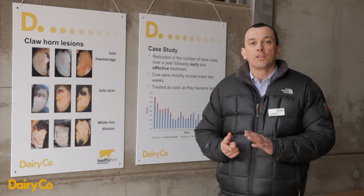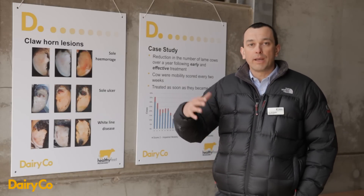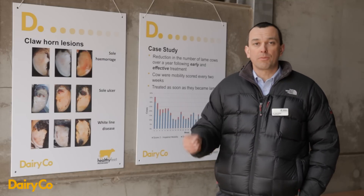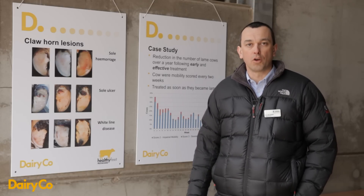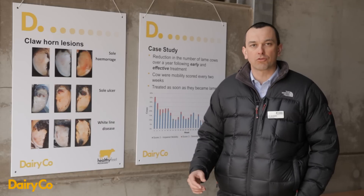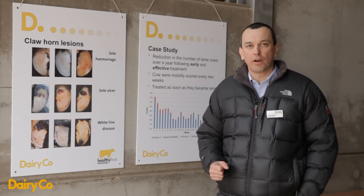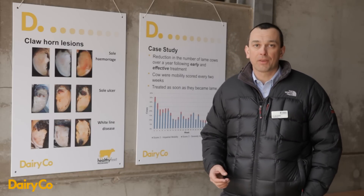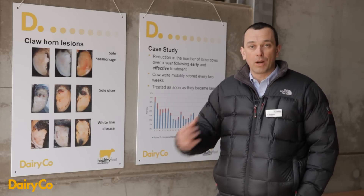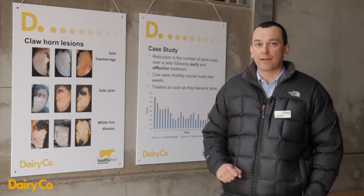We've been testing four treatments. Treatment group one received a therapeutic trim only — we identified the claw horn lesion and trimmed it. Treatment group two had the same therapeutic trim plus a block on the sound claw. Treatment group three had a therapeutic trim and a three-day course of non-steroidal anti-inflammatory analgesic drugs. Treatment group four received a therapeutic trim, a block on the sound claw, and a three-day course of non-steroidal anti-inflammatories. We've only just finished the study, so results aren't available yet but should be out within two to four months.